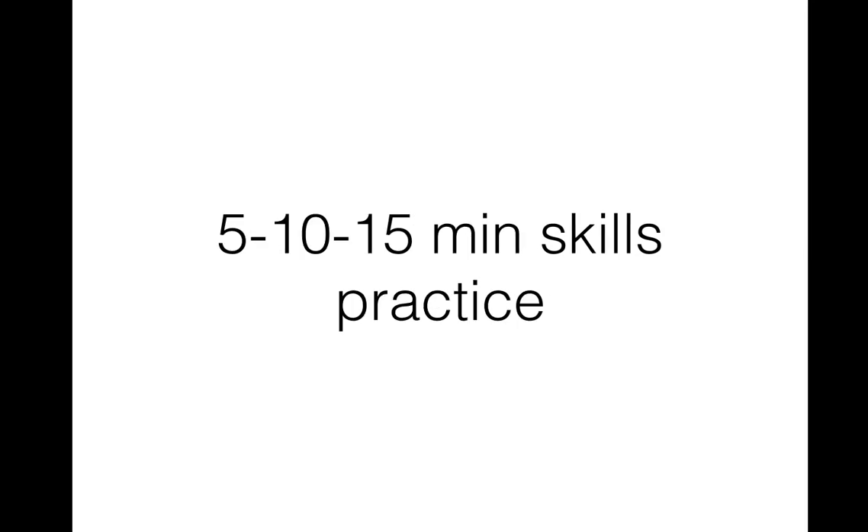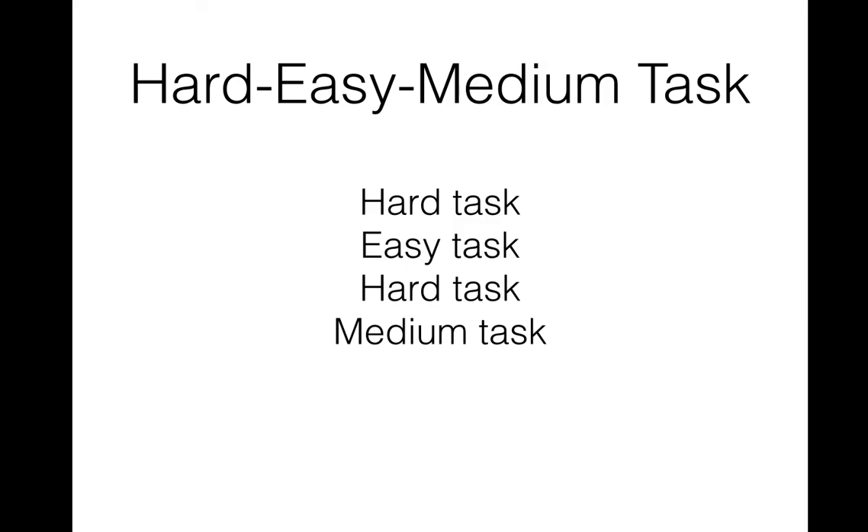There are strategies to remember things, strategies to better understand things, and strategies to be able to do things better. In all VCE subjects, you're going to have to do things in a certain amount of time for your SAC or exam. Smashing VCE looks at how we can use different study strategies for different lengths of time to practice timed skills.